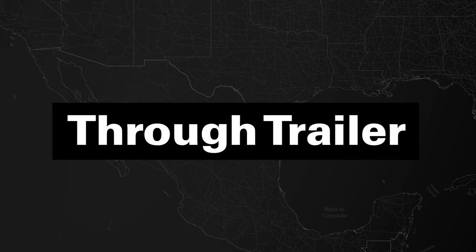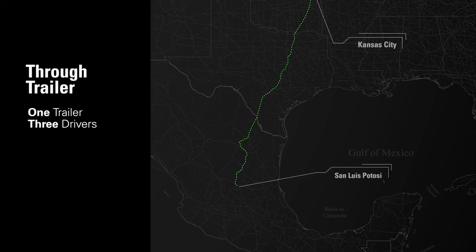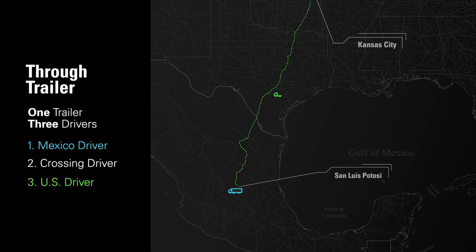Now let's see how a through-trailer cross-border shipment typically operates. The same lane, same shipment, but now we're using through-trailer service. Coyote arranges a carrier with operations in Mexico and a relationship with the U.S. counterpart, as well as a crossing carrier.